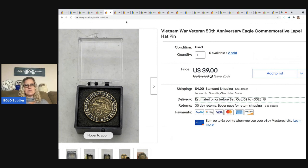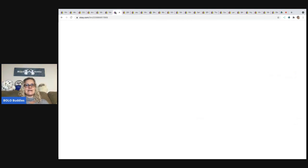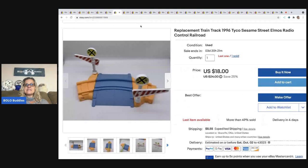This next item also came out of a dibble box. These are Vietnam War Veteran 50th Anniversary Eagle commemorative lapel hat pins. I sold these for $18 because the same person bought both items. The buyer was all in for $23.03 with tax and shipping.